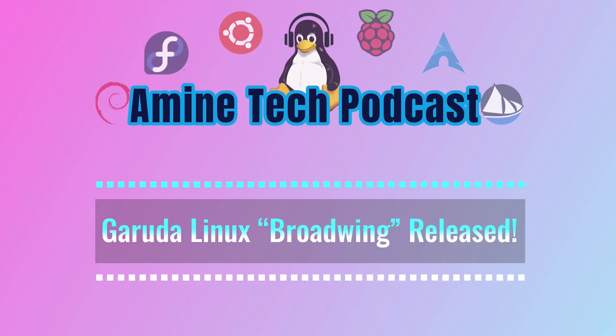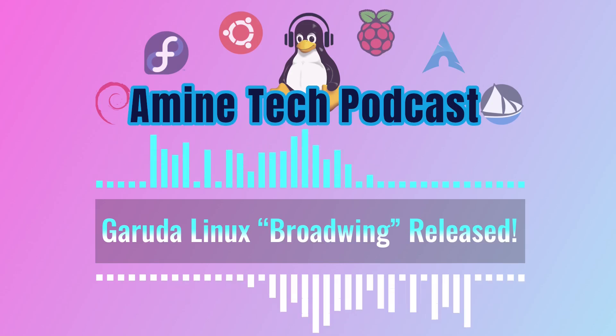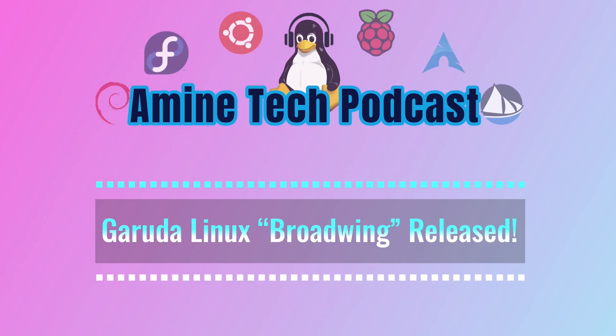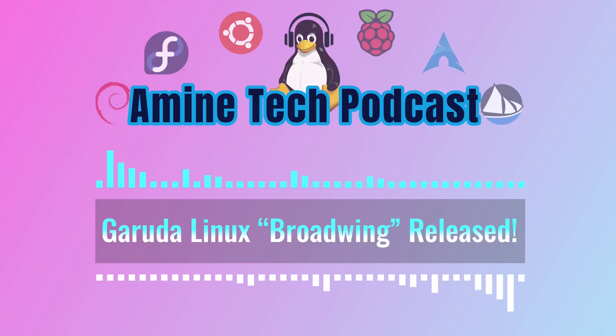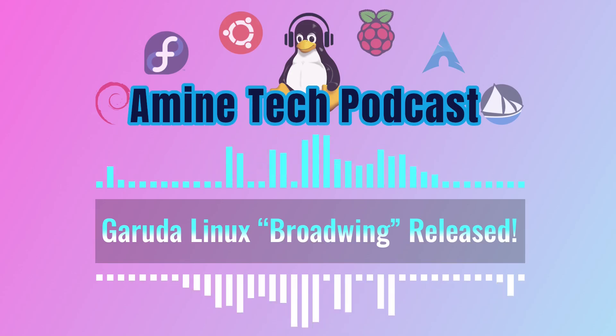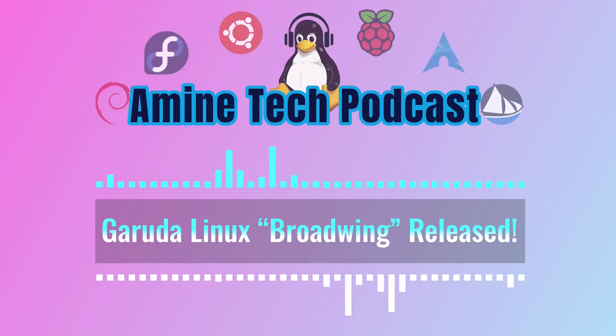Whether you're a hardcore Garuda fan or just Linux-curious, this deep dive should be pretty fascinating. What's so cool is that they seem to be focusing on making Linux more approachable and visually appealing without sacrificing the power and customization options that people really love about Linux.